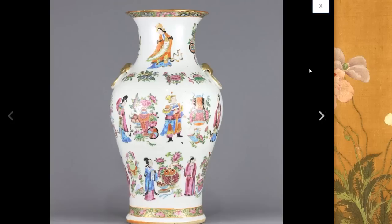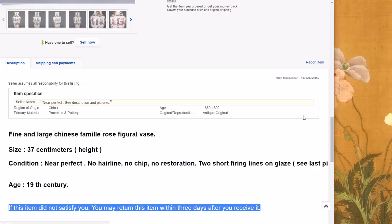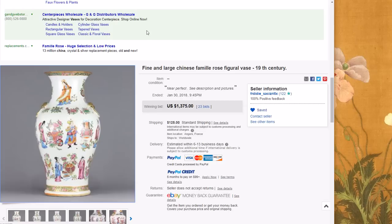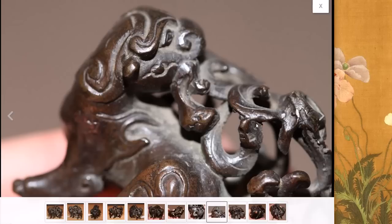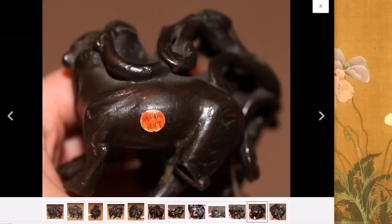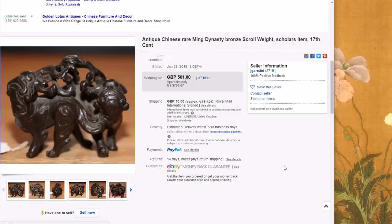Then there was this very nice famille rose figural vase with alternating scenes of men and women, auspicious symbols, vases, and precious objects in between — a good looking vase. It brought $1,375 — pretty good for 14 inches tall, a nice piece from the first half of the 19th century. Then there was this very nice probably late Ming or early Qing bronze — you could call them scroll weights. They had a very nice, deep dark patina, very well done, with these nice quality foo lions. It brought $798 — a perfectly reasonable price for a nice old piece.